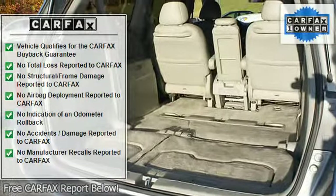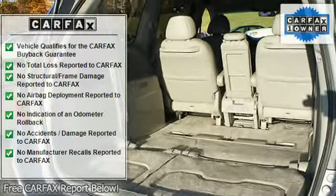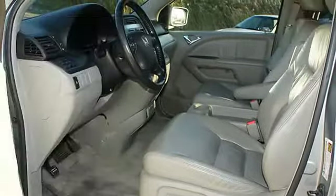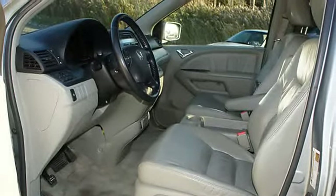Adjustable headrests, child safety locks, keyless entry, anti-theft stereo, overhead console, front wheel drive, traction control system, rear heat and air.